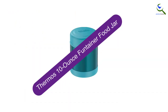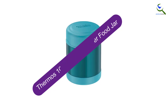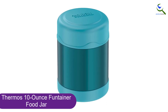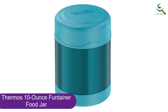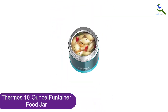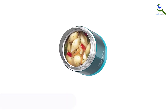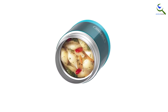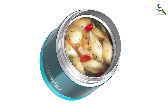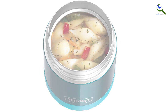And finally at number 1, the Thermos 10-ounce Funtainer Food Jar. Kids will adore the array of colors and character themes the Funtainer comes in. A wide brim makes eating less challenging for little ones getting the hang of using utensils, and the stay-cool exterior won't harm their hands. Best of all, it's lightweight and compact enough for little hands to open and carry in their lunchbox. It's imperative to strictly adhere to the instructions for use, such as warming the interior with hot water for 5 to 10 minutes before adding any food that will be eaten later.